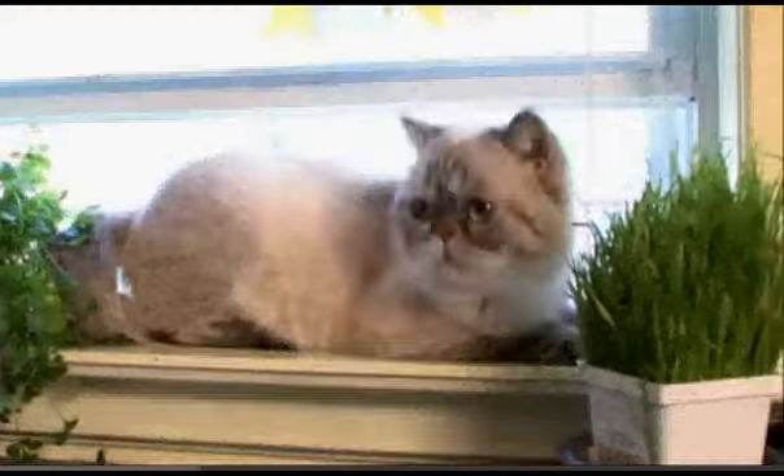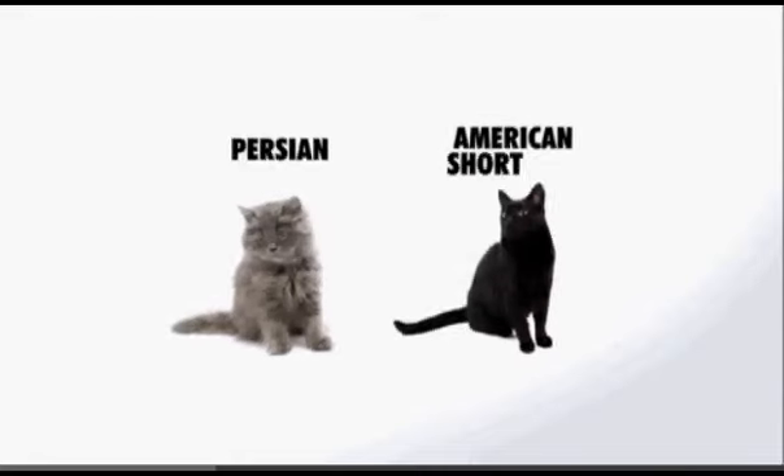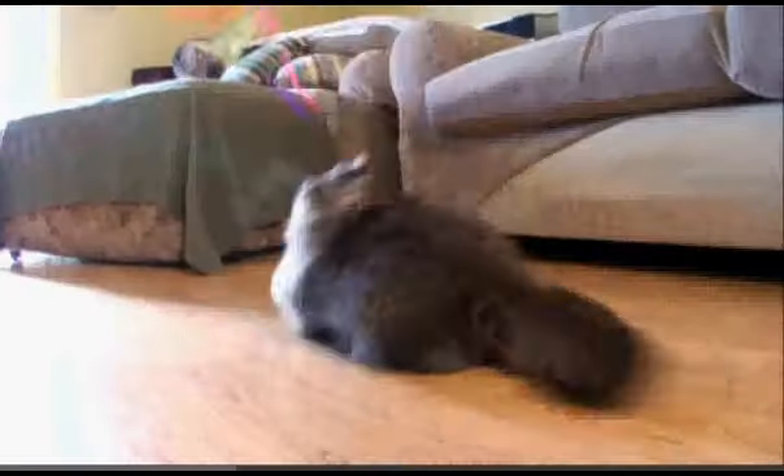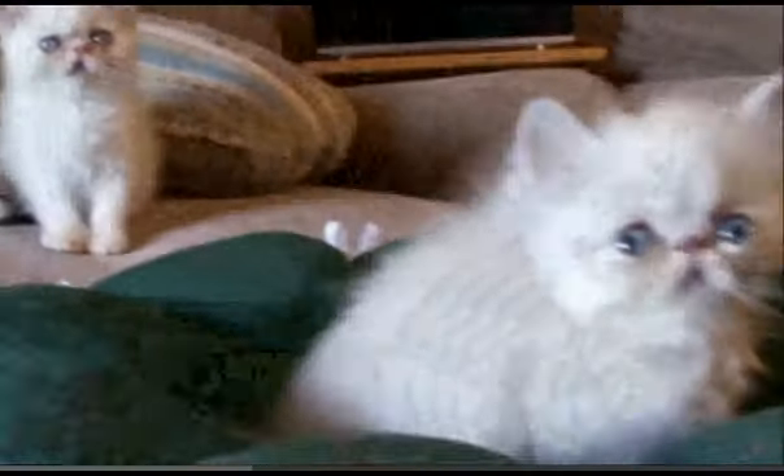The Exotic Shorthair is a mixture between the Persian and the American Shorthair. At first, they called the hybrid cat a sterling because of its color, but the Cat Fanciers Association ruled this fluffy breed should be called the Exotic.